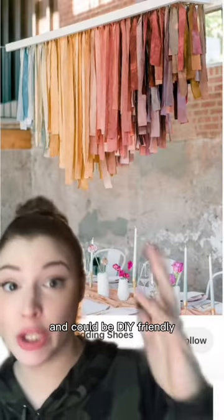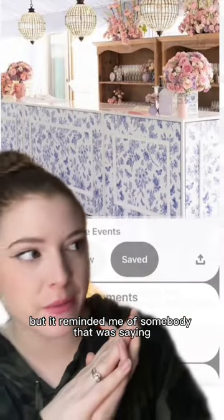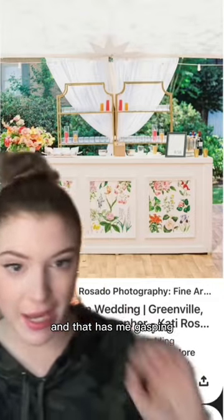This is stunning and could be DIY friendly. Look at this bar. Are you kidding? This is another bar that's beautiful, but it reminded me of somebody that was saying that they put peel and stick wallpaper on their bar at their venue to kind of change it up and customize it. And that has me gasping.